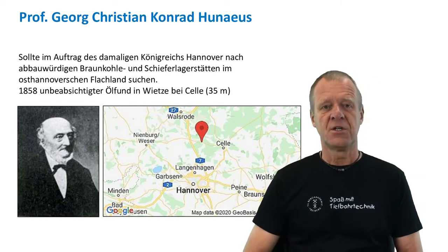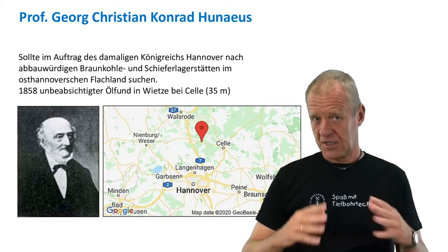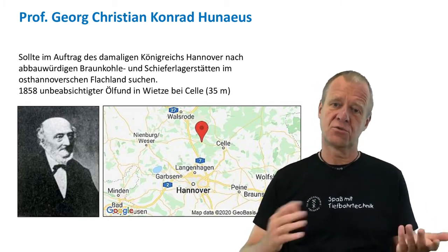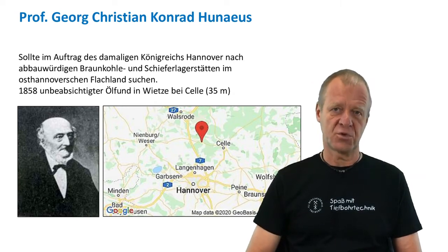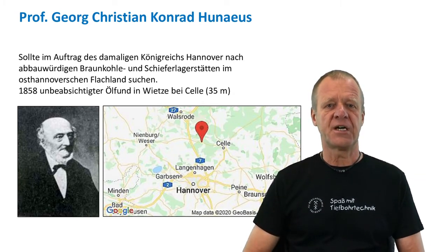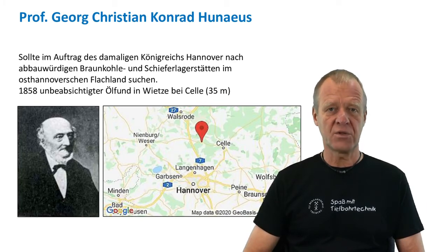This place was known for its natural tar pits. The professor thought that because of the chemical relationship between tar and coal, it might be promising to start some coal exploration there. This is why in 1858, he drilled a 35-meter deep borehole.